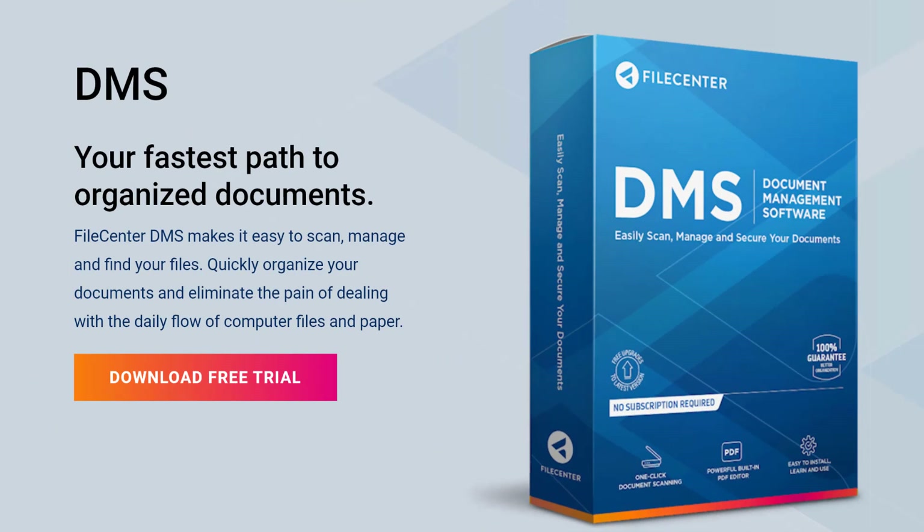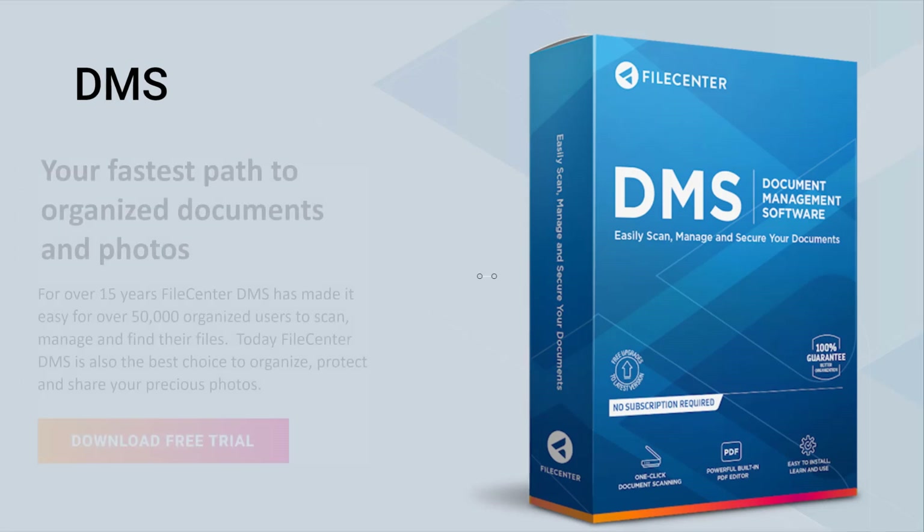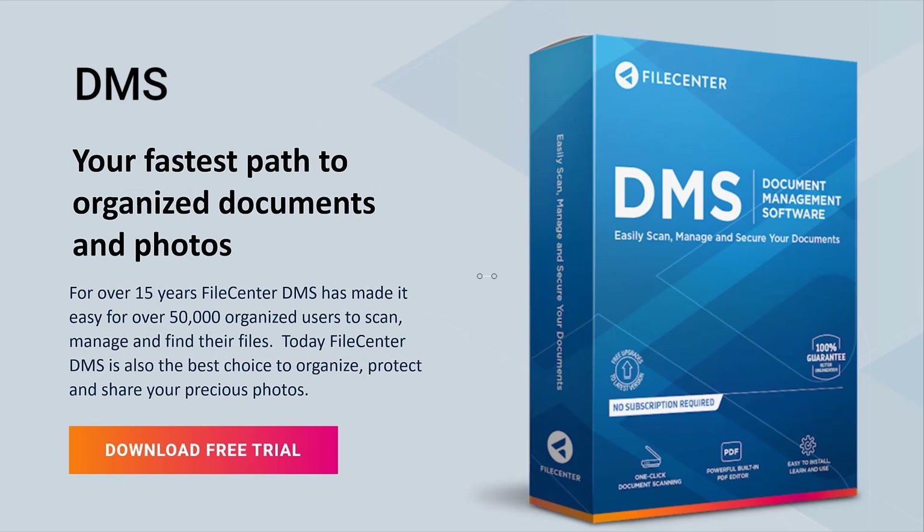File Center DMS is the most fully featured and affordable document management software for offices of all sizes. File Center DMS is also your fastest path to organize documents and photos.